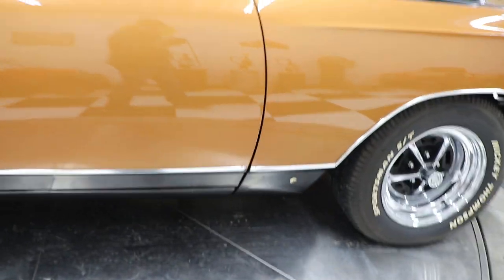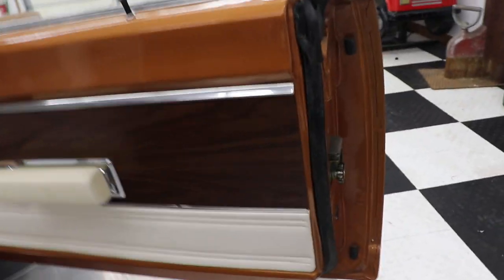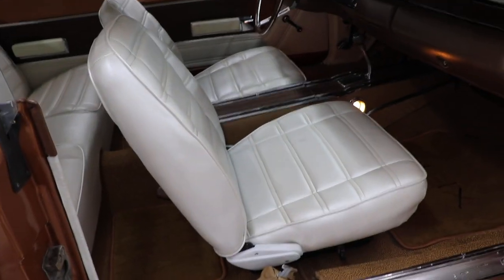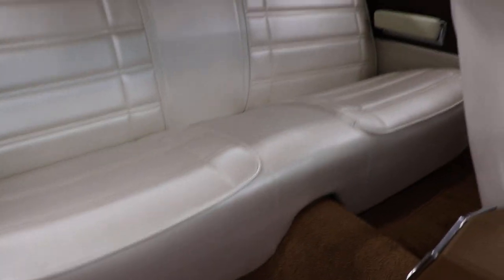Before I open this door, just look how nice this car is — look how nicely the panels line up. Check out how nice the interior door panels are: the wood grain, the white, everything looks gorgeous. All original doors, appears the doors are in excellent shape. There are your door jambs, your sill plates — they look excellent. GTX floor mats, and look at those pearl white seats.